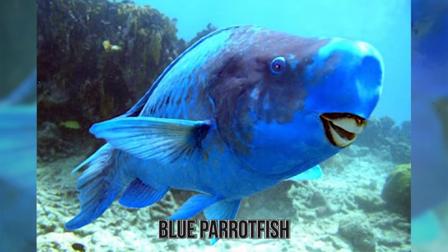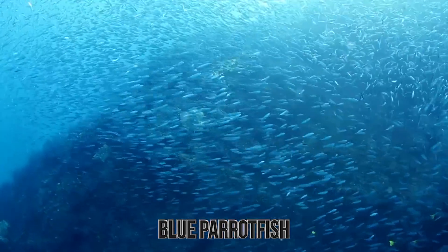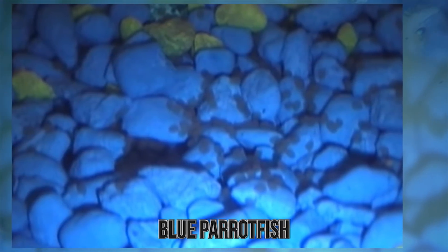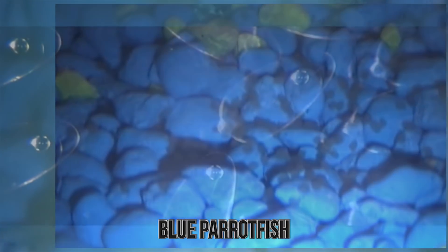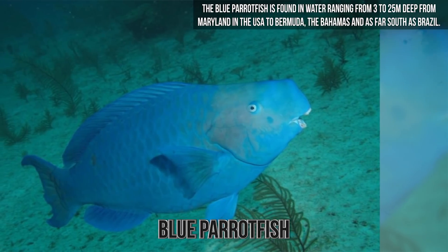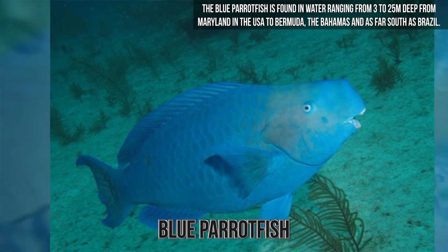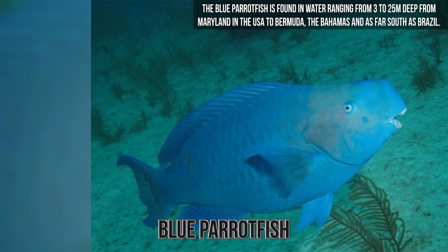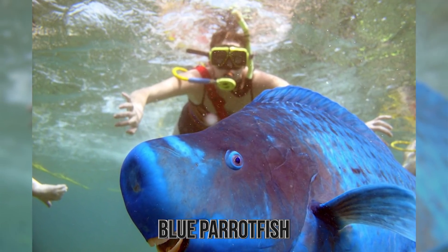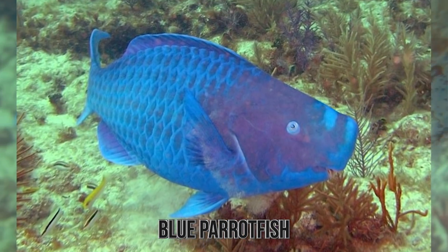With their teeth, they can grind rocks that they ingest into sand. During the summer, the blue parrotfish gather into spawning groups and after sexual interaction occurs, the females deposit their eggs which then sink to the seabed. The eggs will then hatch about 25 hours later. The blue parrotfish is found in water ranging from 3 to 25 meters deep from Maryland in the USA to Bermuda, the Bahamas, and as far south as Brazil. They are abundant in the Caribbean but do not appear anywhere in the Gulf of Mexico. Their young can be found sheltering in beds of turtle grass.